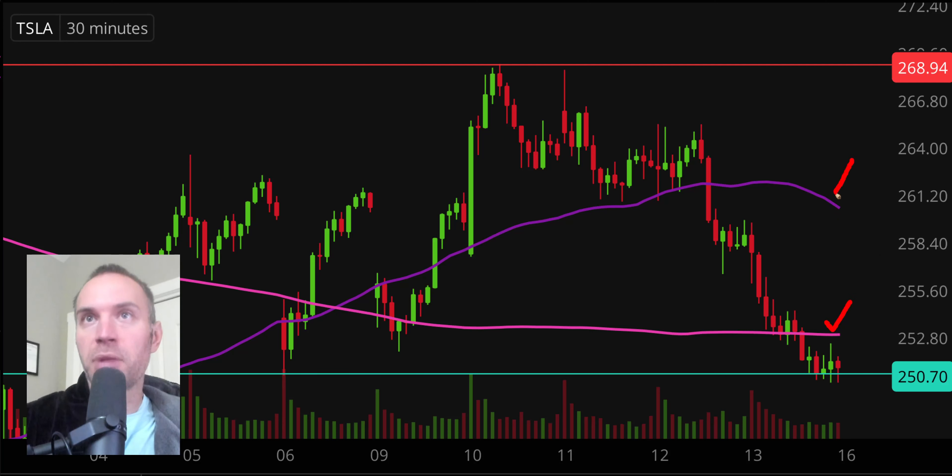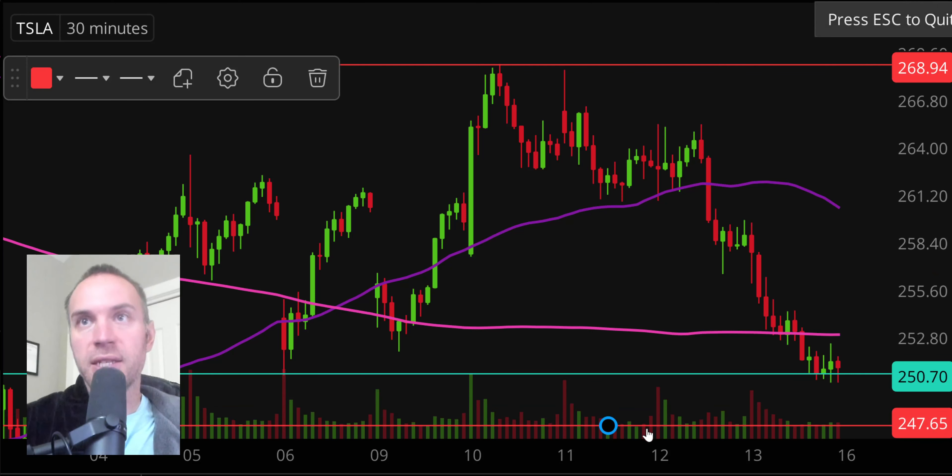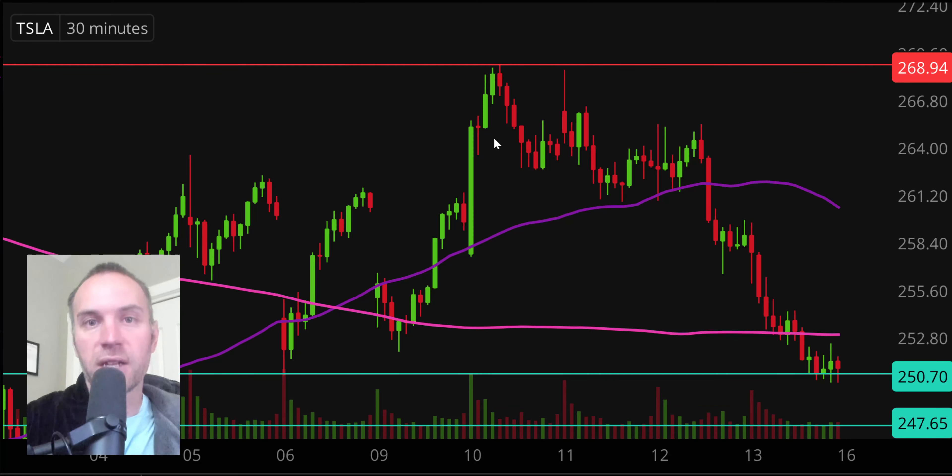If it does try to bounce, the first key level is going to be that 200 period moving average, so keep a very close eye on that. And then that purple line too — the 50 period moving average — which seems far away but as I said earlier, it is a moving average, so as time goes by next week that line is going to move downwards and get more and more relevant. In terms of support, if that $250.50 level does not hold, the next key level to watch is down around the $247.50 mark. Overall, a rough day for Tesla.